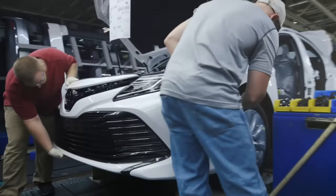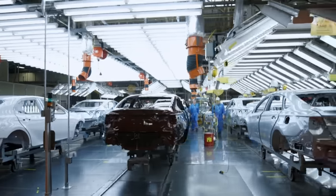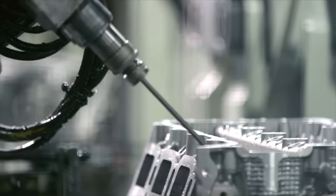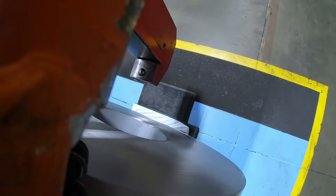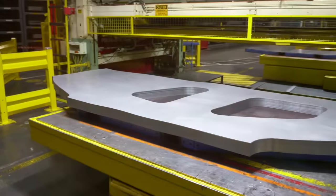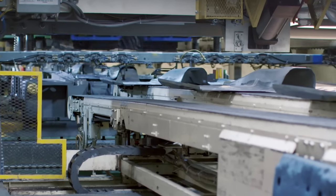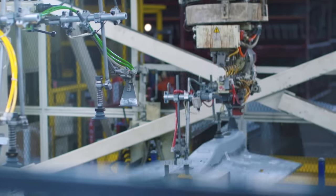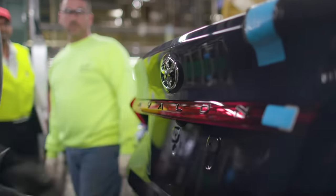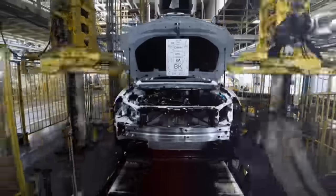About 10,000 incredible team members assemble 550,000 vehicles and build 600,000 engines per year. The first stop in the vehicle production process is in stamping. Huge coils of steel are delivered every day, then cut into sheets and stamped into the parts that make up the car body, such as hoods, fenders, and doors. At Toyota Kentucky, these parts could become a Camry, Avalon, or RAV4 Hybrid, all of which are assembled in the Bluegrass State.